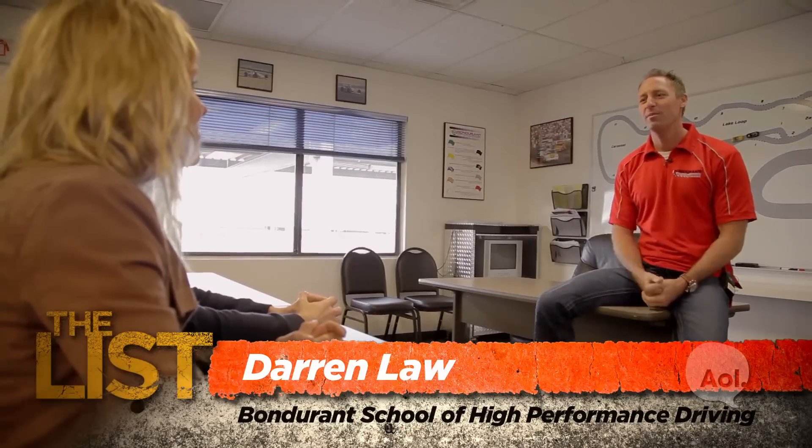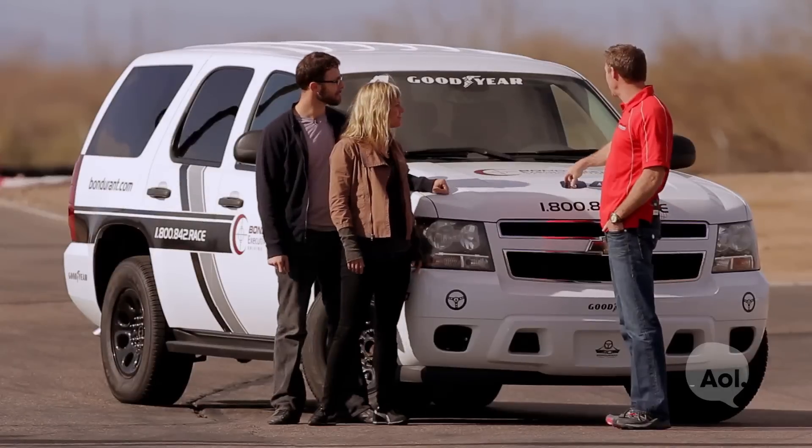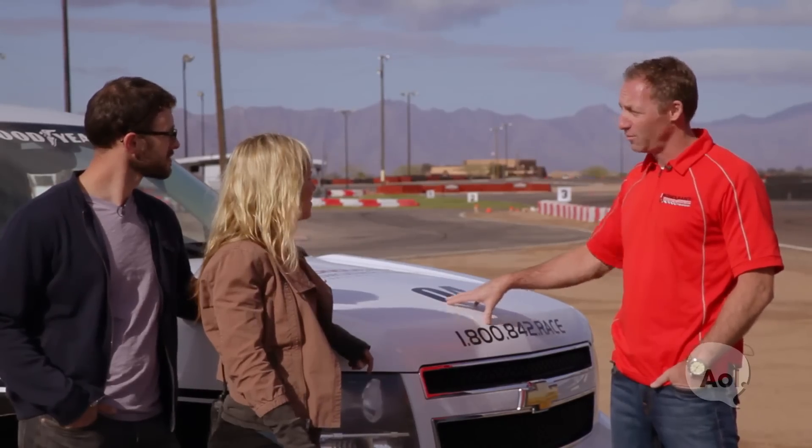Welcome to the Bondurant School of High-Performance Driving. My name is Darren Law. I'll be your instructor for the day. The school is very diverse — we train everything from the race car driver to the everyday person. We also have a specialized program, which is our Executive Protection Program, which is what we're doing today. We're going to start off with Dead Man Driving. This is the Chevrolet Tahoe, which we'll be using a lot today.